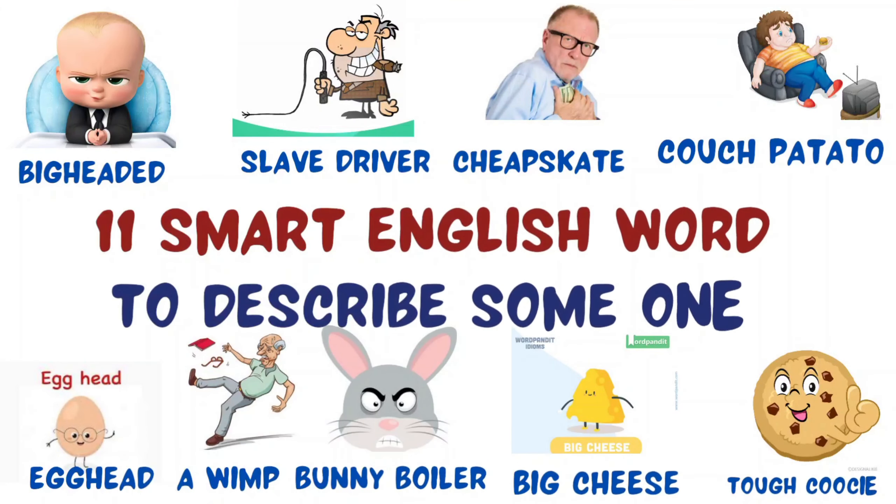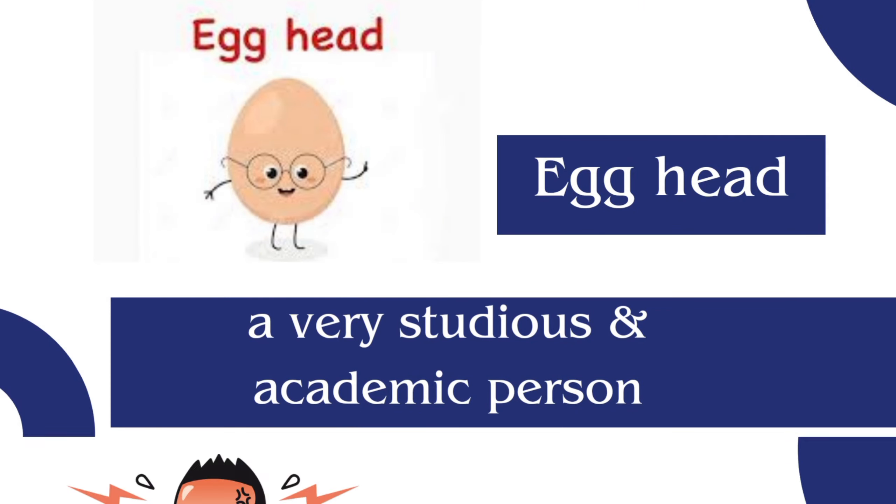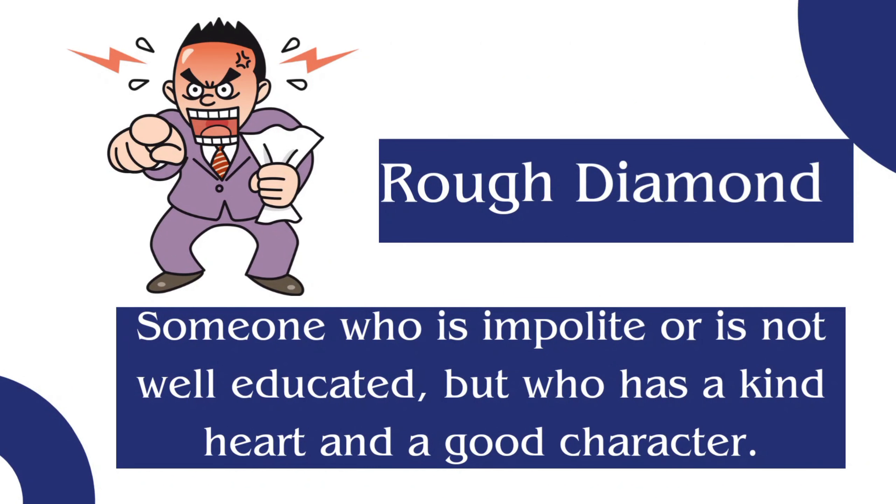11 smart English words to describe someone. Number one is egghead: a very studious and academic person. Number two is rough diamond: someone who is not well educated but who has a kind heart and good character.